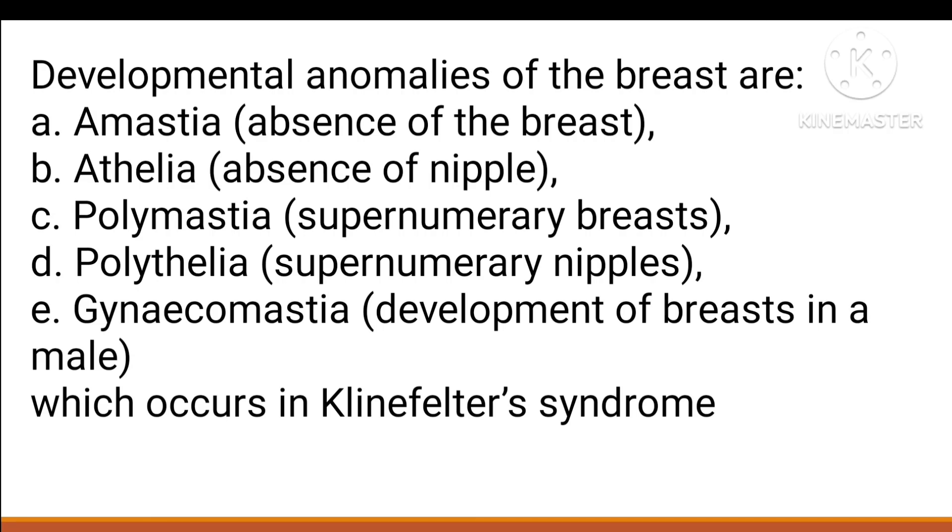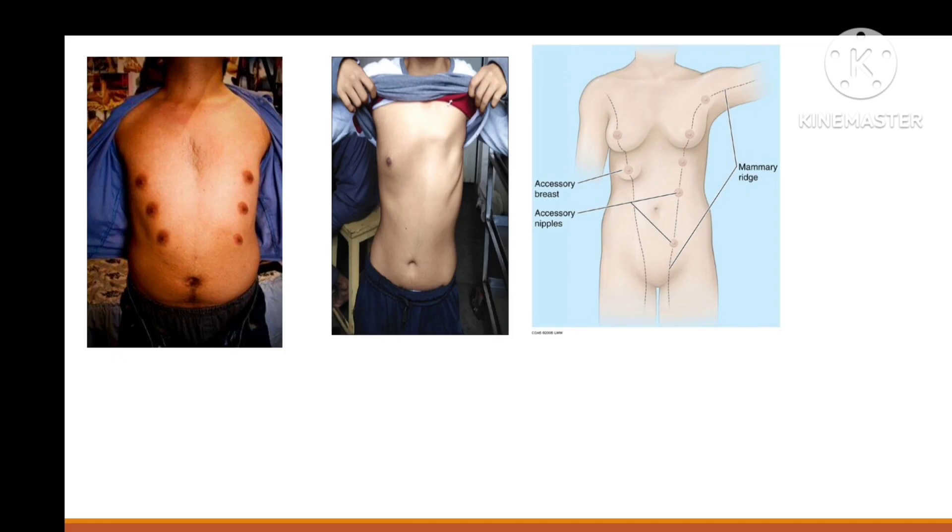Some developmental anomalies of the breast include: amastia — congenital absence of the breast; polythelia — presence of supernumerary nipples; polymastia — presence of more than two breasts; and gynecomastia — abnormal enlargement of the breast in males.